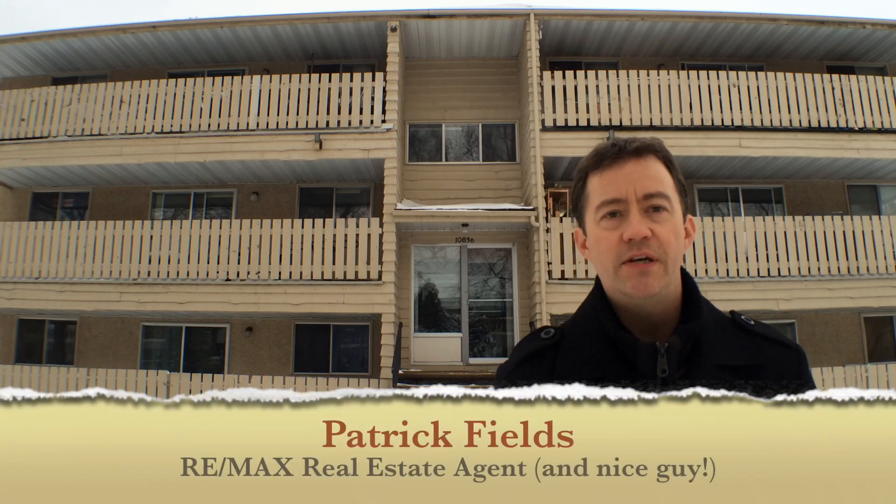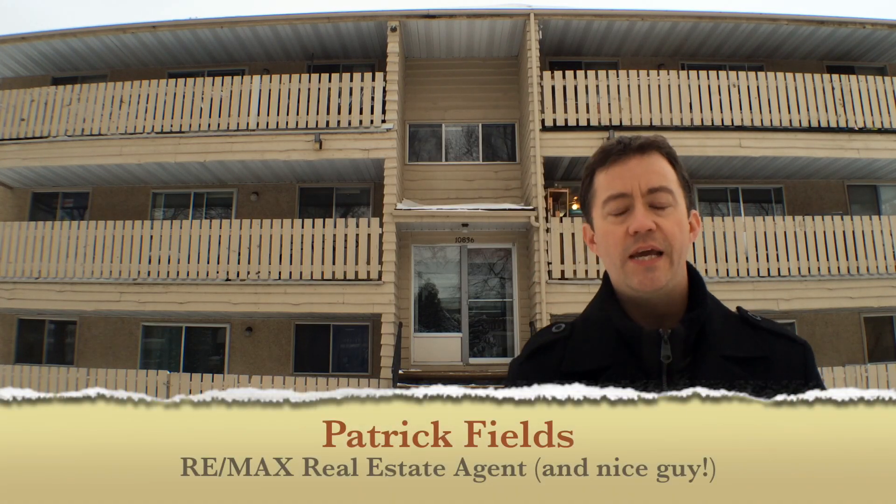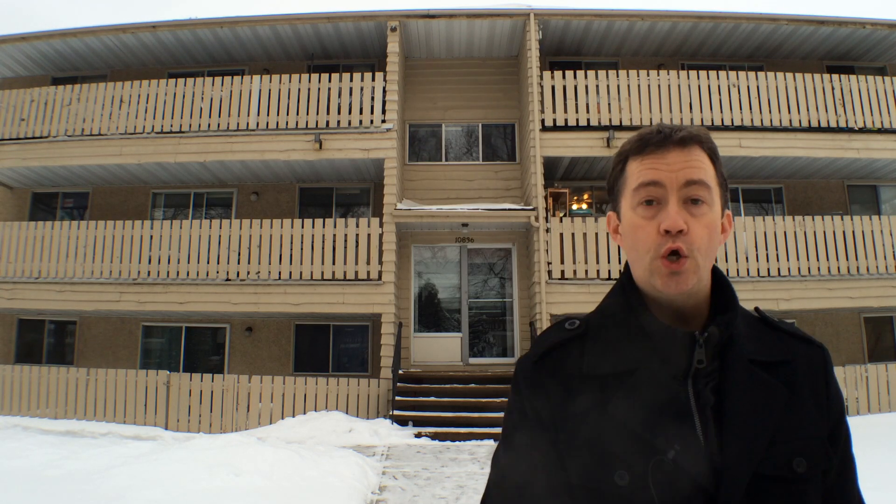Hi there, my name is Patrick Fields. I'm with RE-MAX Real Estate. Today we're at my listing at 10836 on 116th Street. The building is called the Mark II.